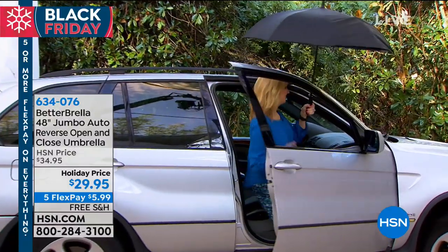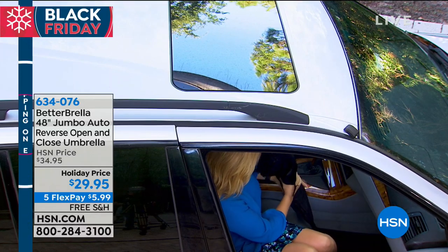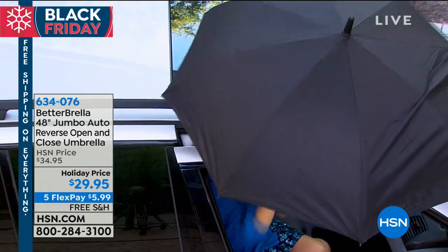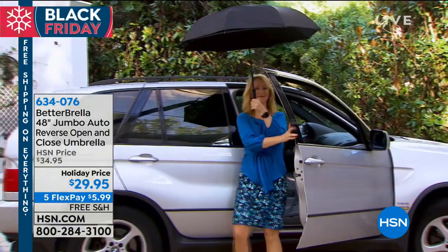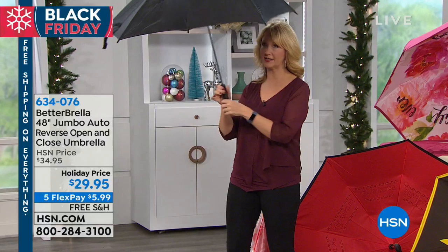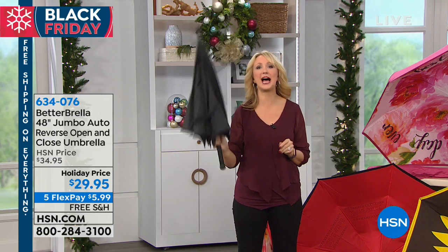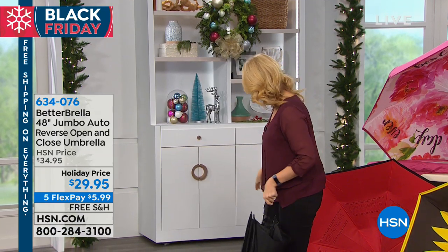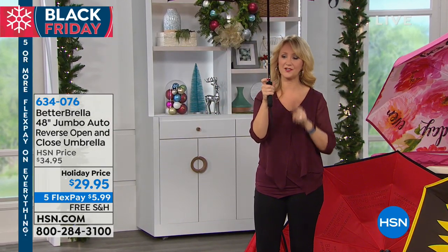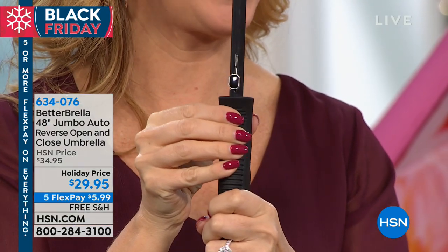Now we're going to show how you look getting into the car. Here's the real magic — how the magic happens with Better Brella. That reverse close technology means you can close your car door almost completely and get into your car without trailing all that water, without having wetness coming down your arm, the inside of your car, the electronics. We've all been there — you go to close a regular umbrella and the water rolls down all over you. With Better Brella's reverse closure, you're instantly protected with the touch of that one button. It looks like a jewel. You're covered 48 inches in diameter.